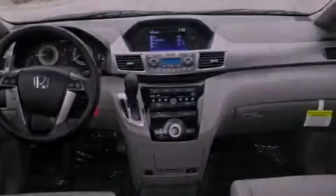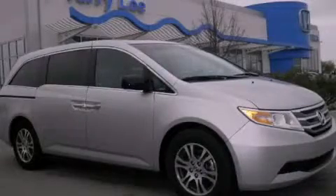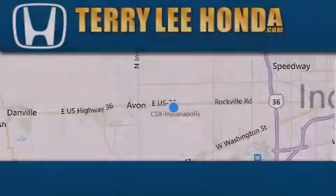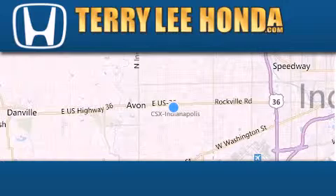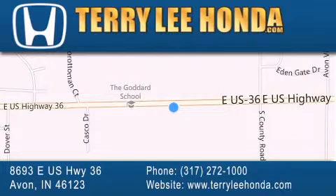Call or visit us right now and arrange your test drive today. At Terry Lee Honda, we offer new Honda cars in the Indianapolis area, along with used cars, trucks, and SUVs by today's top manufacturers. Stop by and visit at 8693 E.S. Highway 36 in Avon, or see us online at TerryLeeHonda.com.